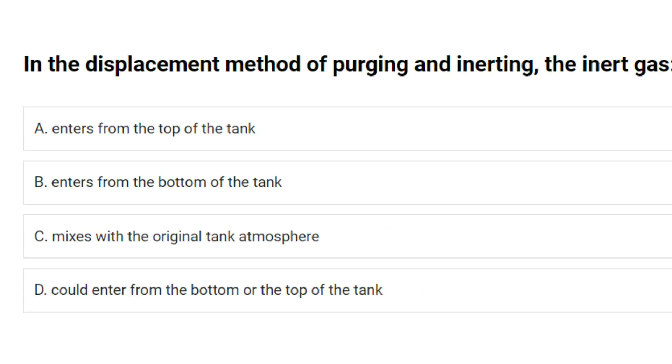In the displacement method of purging and inerting, the inert gas: A. Enters from the top of the tank. B. Enters from the bottom of the tank. C. Mixes with the original tank atmosphere. D. Could enter from the bottom or the top of the tank. Answer: A. Enters from the top of the tank.